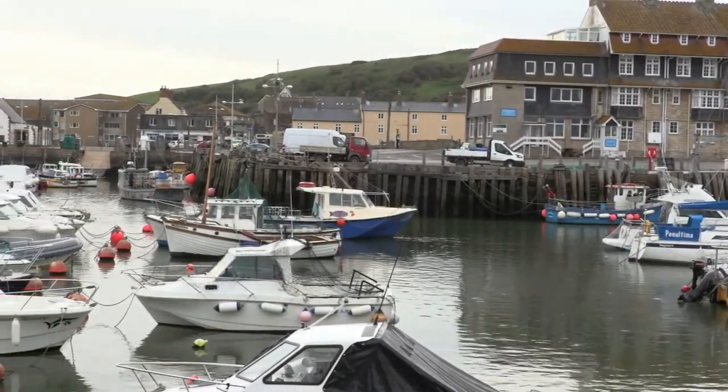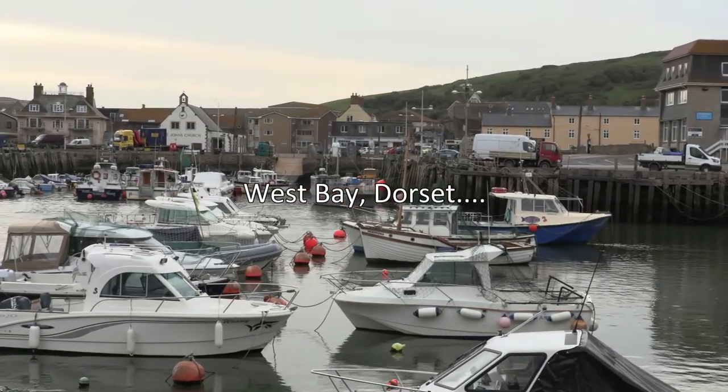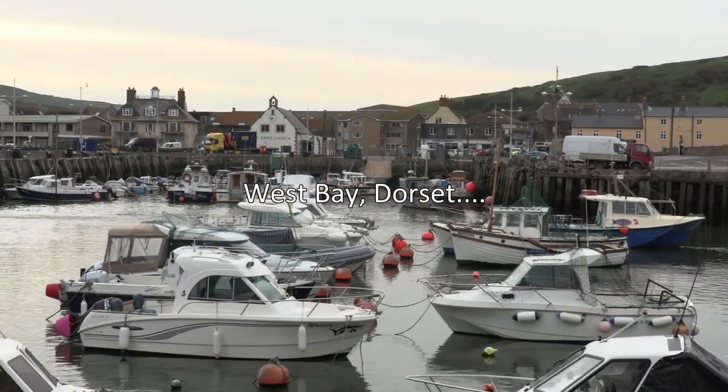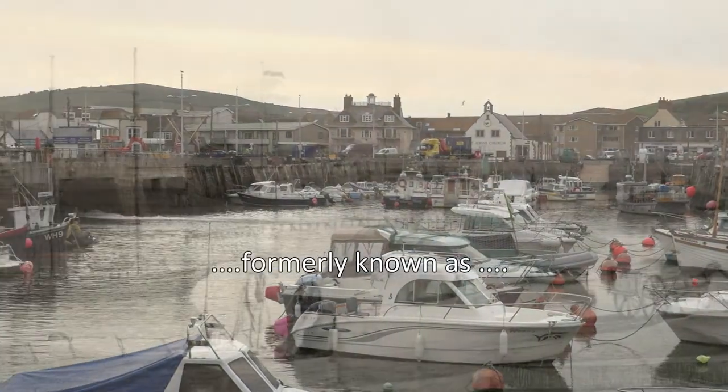Hole on the Boleyn, homeward we are go. Hole on the Boleyn, before she starts a roll. Hole on the Boleyn.